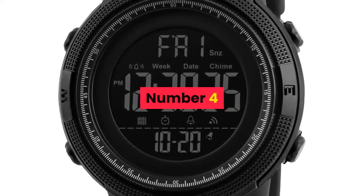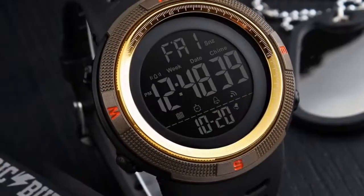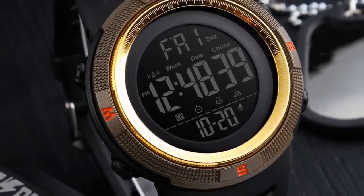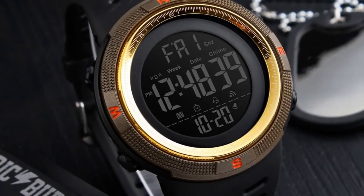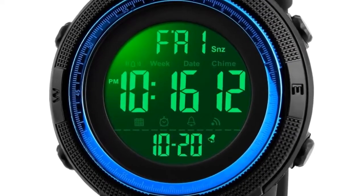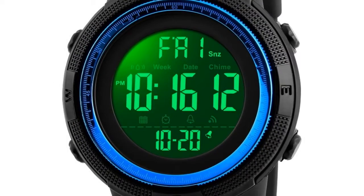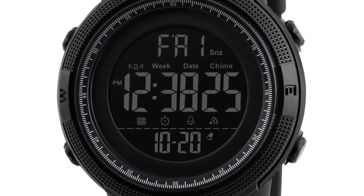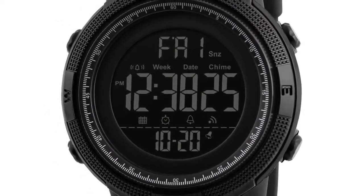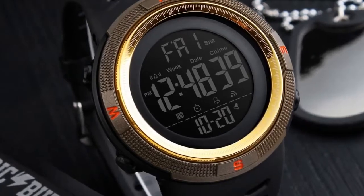Number 4. Brand Name: SKMEI. Gender: Men. Style: Running, Cycling, Swimming, Casual. Case Material: Acrylic. Band Material: Silicone Strap. Buckle Type: Stainless Steel Buckle. Watch dial shape: Round. Dial Diameter: 49mm. Case Thickness: 15mm. Band Width: approximately 22mm. Water Resistance Depth: 5 Bar.